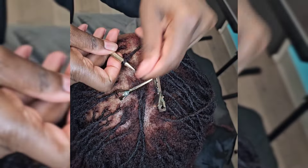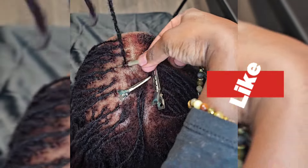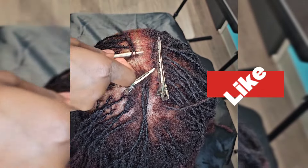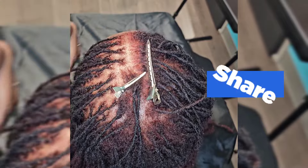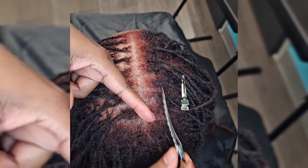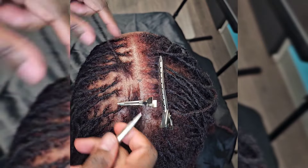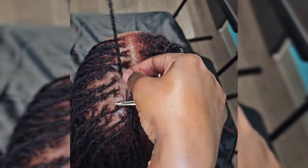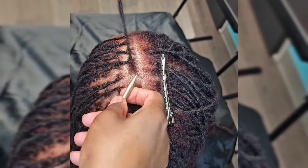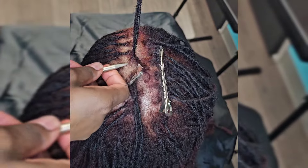If you're going a long time without a retie, separate often and keep the new growth soft and moisturized to prevent matting at the root. If you're a loctician, I would definitely say clean up and separate the hair gently. I'm not anal about every strand having to be in a certain place — I clean it up and make it nice enough, but I'm not anal about every single strand.